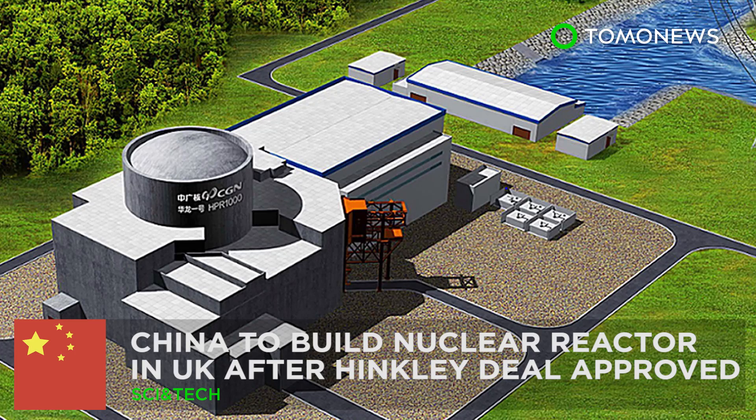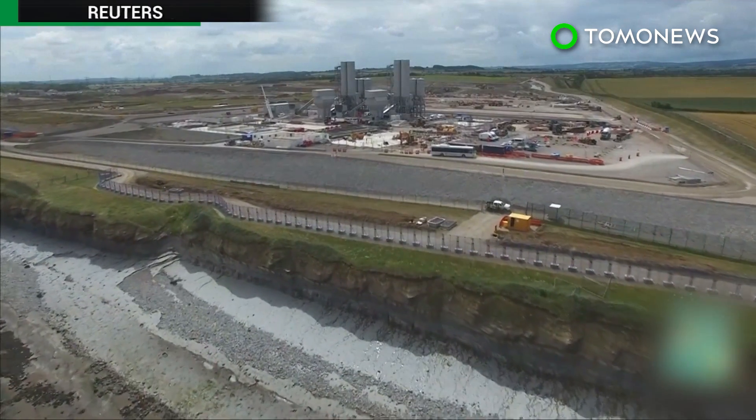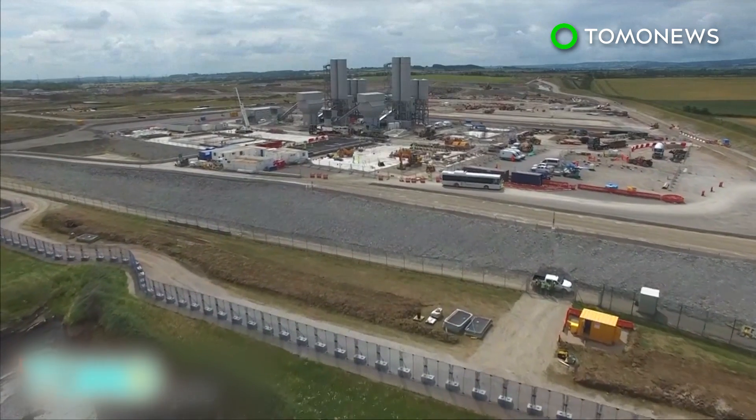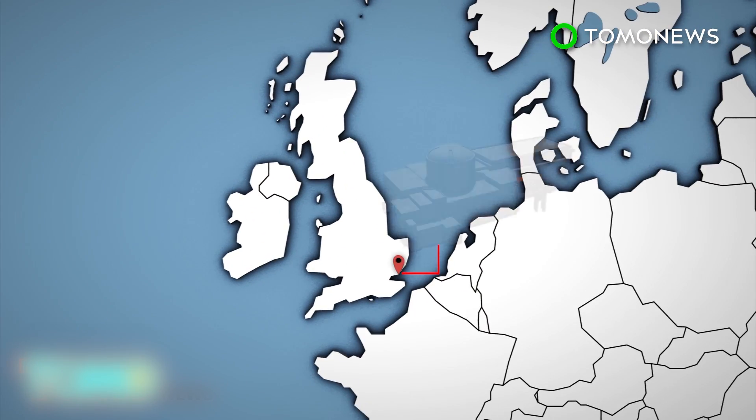China to build nuclear reactor in UK after Hinkley deal approved. China's investment in the approved Hinkley Point nuclear power station project may mean it could build its own nuclear reactor in the UK. China is hoping to build its Hualong-1 reactor in Bradwell, Essex.